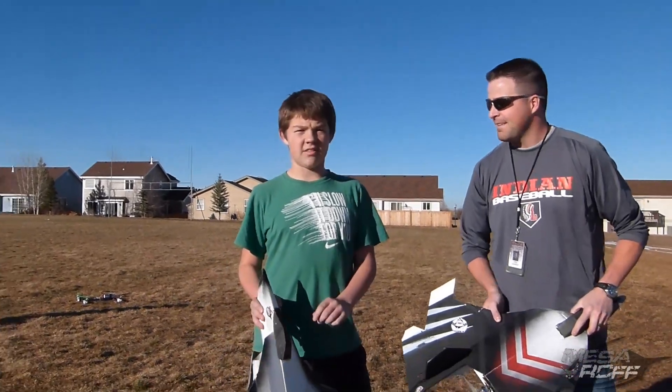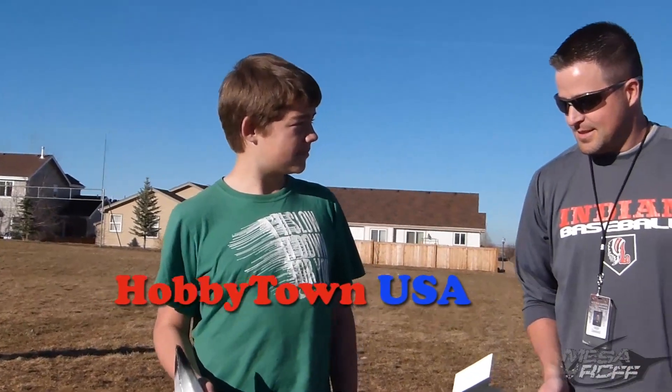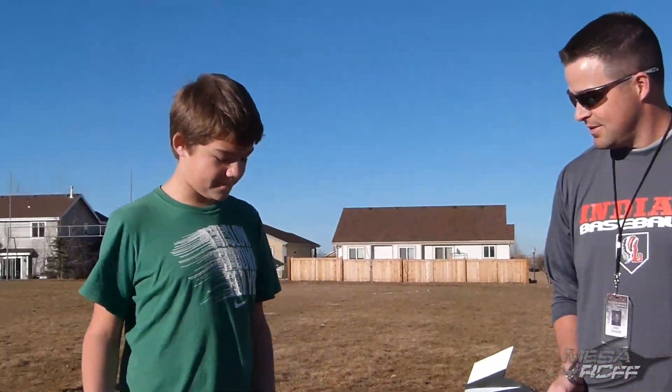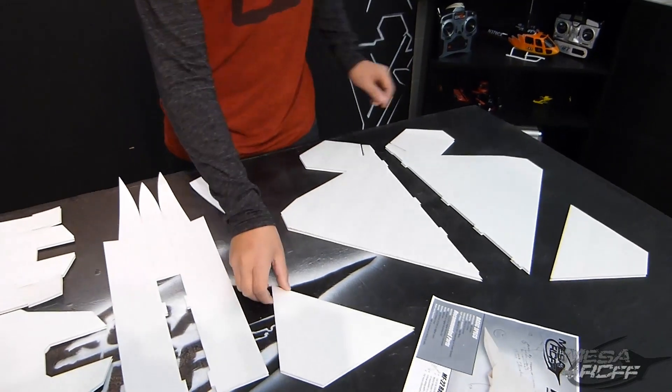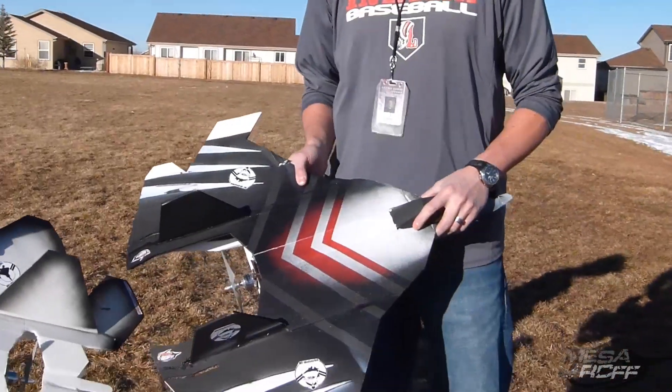Well, these plans are going to be sold in the Hobby Towns here in Colorado, so that's pretty cool. Yeah, so your design that you did, that you were working on all semester, has finally paid off. And it worked out so well. And obviously, we introduced the Wolverine to Gary Colm of Hobby Town USA here in Colorado.